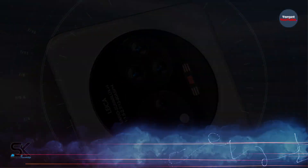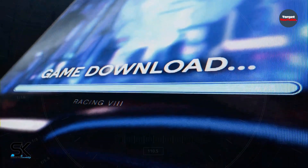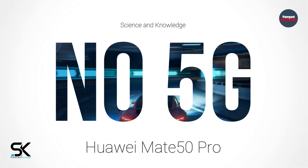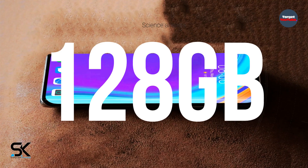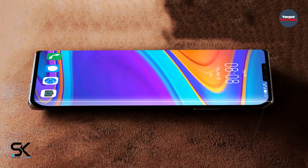It is likely that all devices of the Huawei Mate 50 line will come with flagship Snapdragon chipsets, but without 5G. New items should feature OLED panels, at least 8GB of RAM, and 128GB of permanent flash memory. There will also be fast wired and wireless charging.